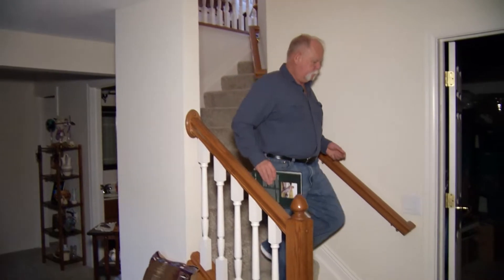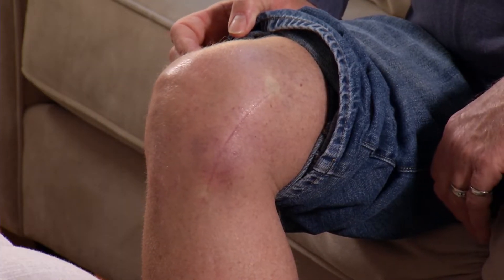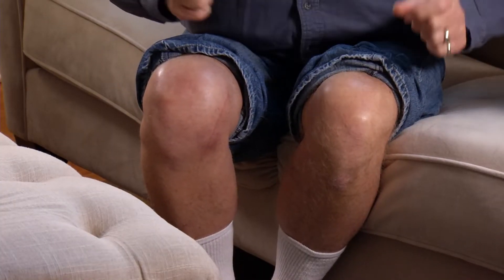Chuck was the first patient in the country to have the Calypso implanted. By the second day post-op, he had put the crutches away. The actual device is visible right there — a small bump on the side of his knee. Otherwise, Chuck can't feel the device, but he knows it's working.